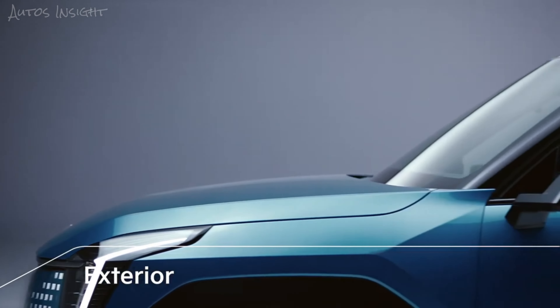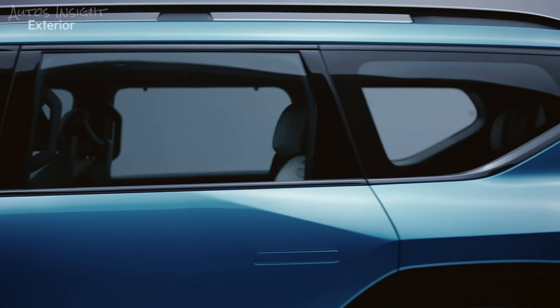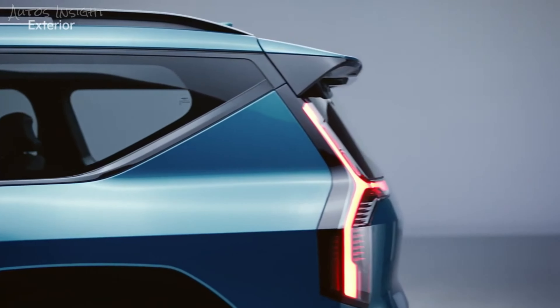Kia's EV9 uniquely combines the agility of an electric car with the strength of an SUV while improving space utilization with a robust profile.